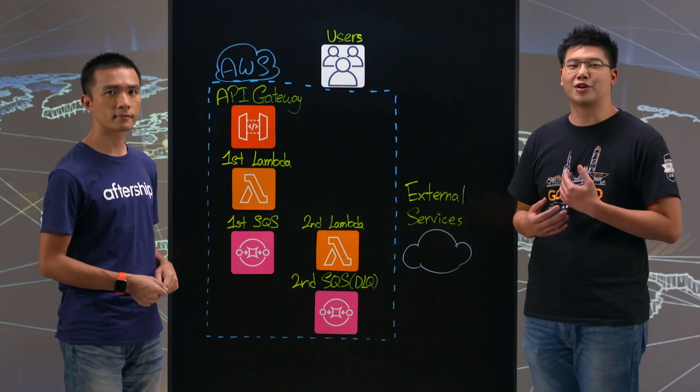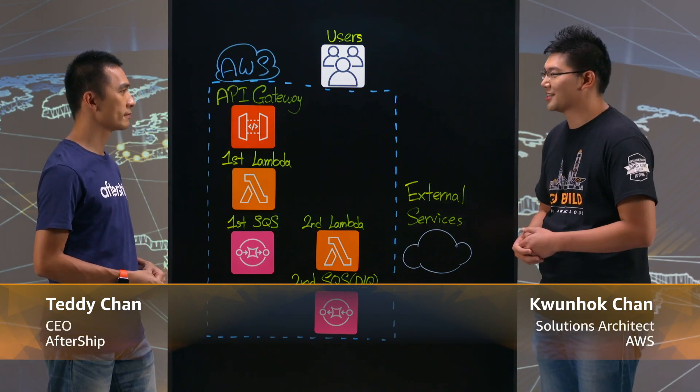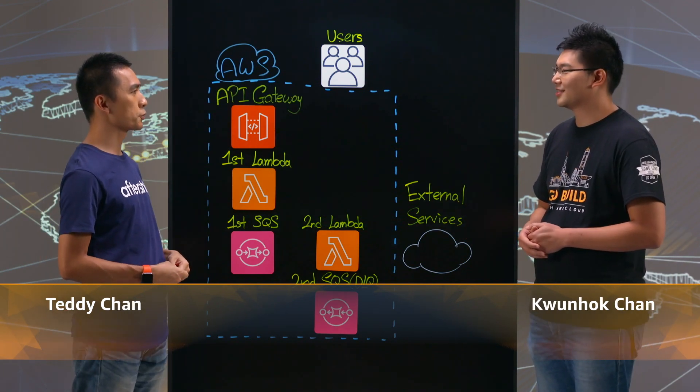Welcome to This is My Architecture. I'm Kunok from AWS and this is Teddy from Aftership. Thank you Teddy for joining us. Thank you, it's my pleasure to be here.